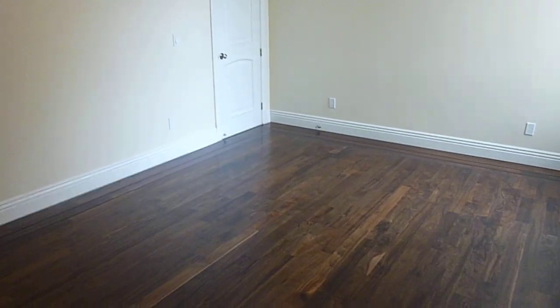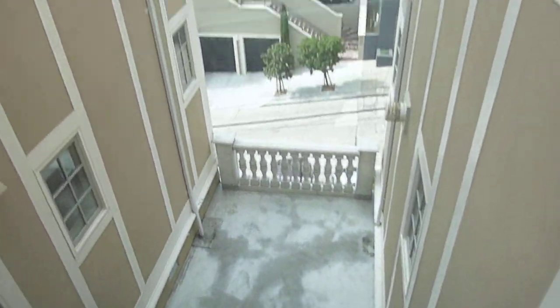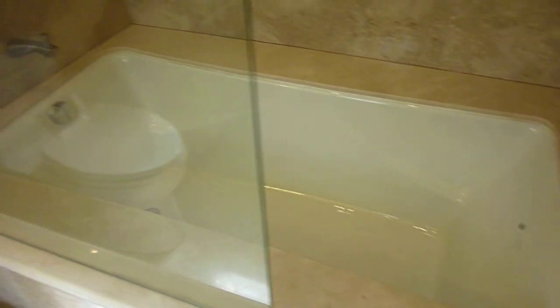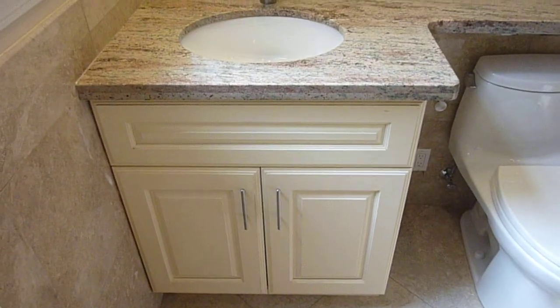The second of the master suites is about equal size, with another nice walk-in closet. This suite looks onto Green Street with a little decorative terrace below and some pretty expensive real estate. Its bath features a soaking tub — please note this unit does not have a jetted tub — and more granite.